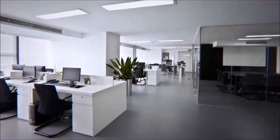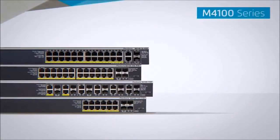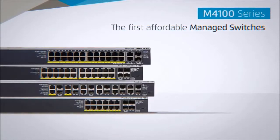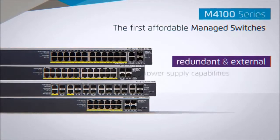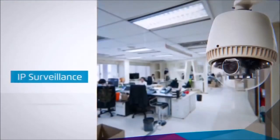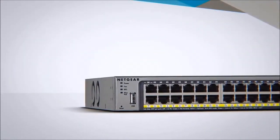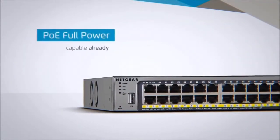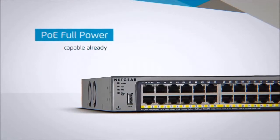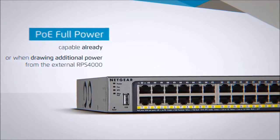The ideal solution for organizations that need affordability, reliability and simplicity. The M4100 series are the first affordable managed switches with both redundant and external power supply capabilities, which is key for critical applications such as voice over IP, IP surveillance and wireless access points. Rack mount switches in the M4100 series are either PoE full power capable already, or PoE full power capable when drawing additional power from the external RPS 4000.